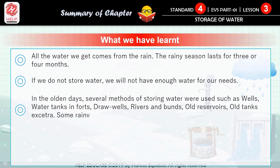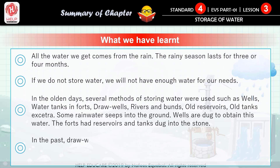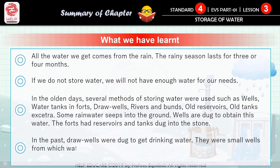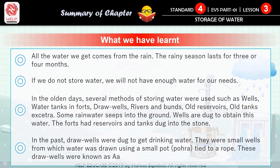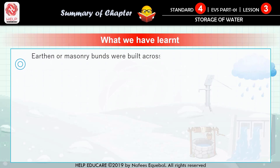Some rainwater seeps into the ground; wells are dug to obtain this water. The forts had reservoirs and tanks dug into the stone. Point number four: in the past, draw wells were dug to get drinking water. They were small wells from which water was drawn using a small pot tied to a rope. These draw wells were known as 'haad'.